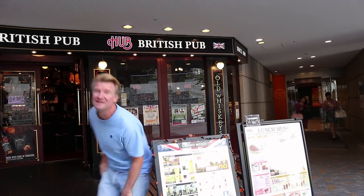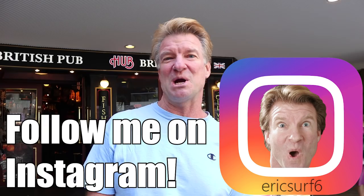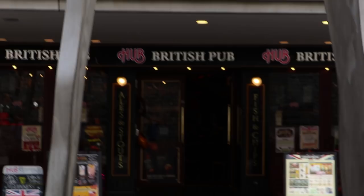Hey guys, what is going on? My name is EricSurf6 and welcome to Eric Meal Time. Today I am at a British pub in Tokyo. It's called The Hub. Let's get in there.